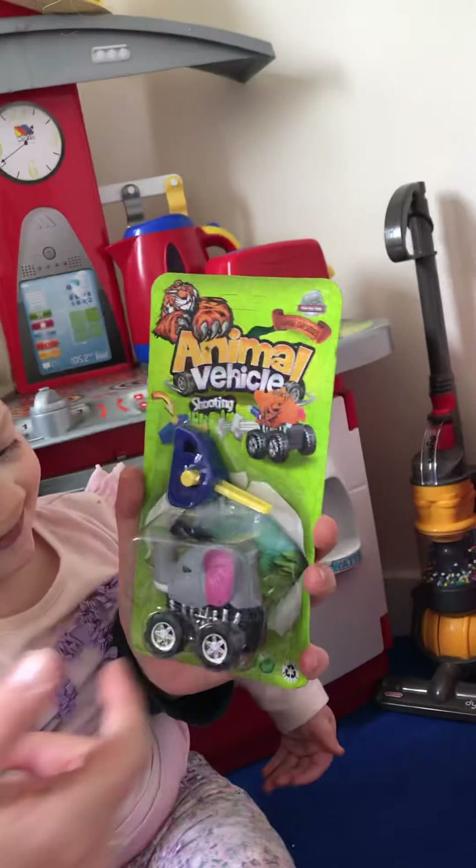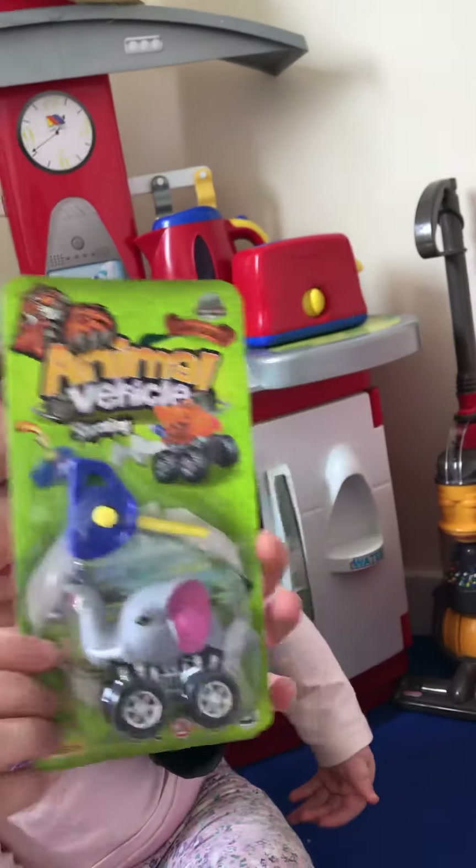This one's for my son — it's an animal vehicle. You put that in the back, press the button and it shoots the elephant on a car. Whoa, that's cool!